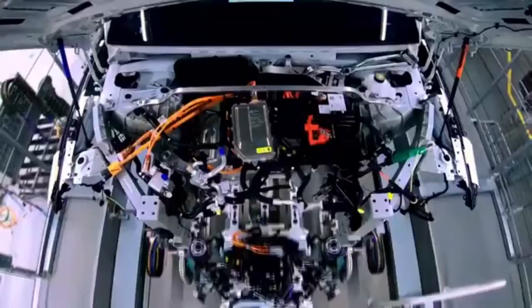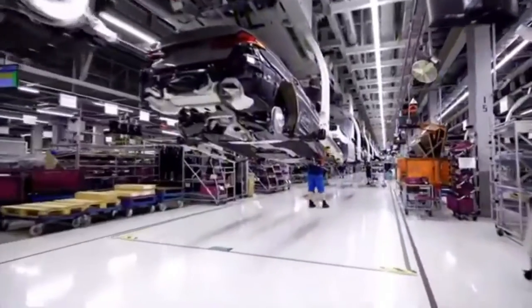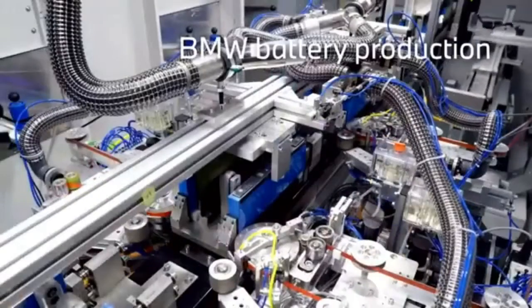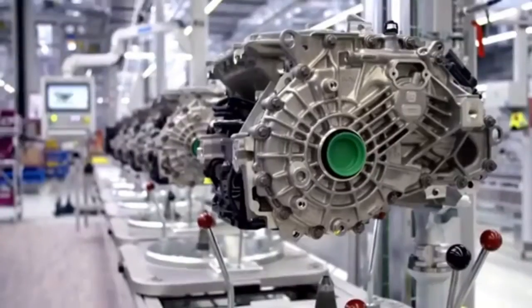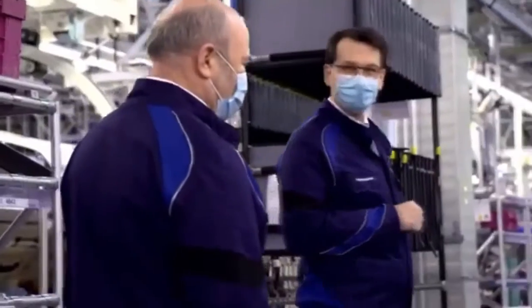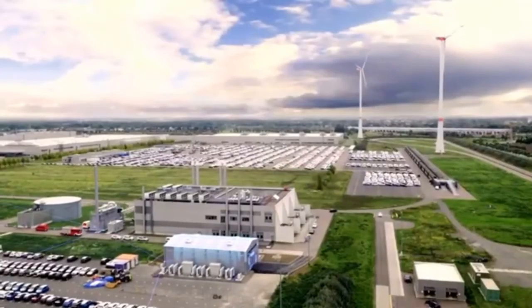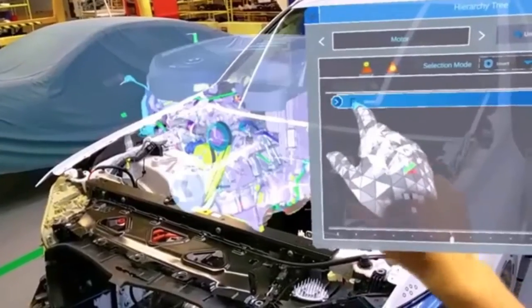Right here in Dingolfing, the production of the iX will start this summer. At the BMW Group, we are covering the entire value chain, including cell development, the manufacturing of high-voltage batteries, and the production of electric powertrains. Through technological innovation and digitalization, we are setting new benchmarks in efficiency and sustainability, leading into a new era of automobile production — the next level of our BMW production system: innovative, intelligent, and inspiring.